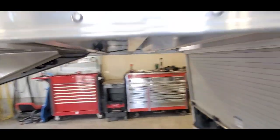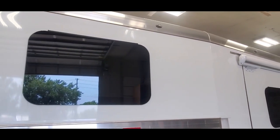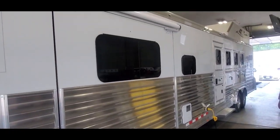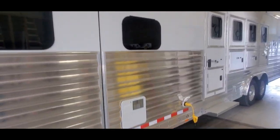The trailer is 36 foot on the floor. Four Star started using these European frameless windows — much higher quality and they look really nice too. It's got a 78 inch hydraulic slide.